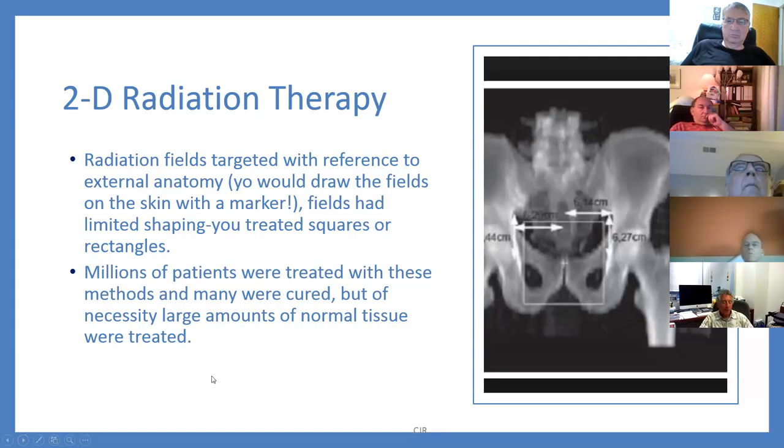When I was a resident in the late 1980s, much of what we did was called two-dimensional radiation therapy, well before IMRT. You would create radiation fields using two-dimensional x-rays and draw on films with a China marker to define the treatment area — treating squares, rectangles, circles. Millions of people were treated this way, including many prostate cancer patients, and we cured lots of people. But if you're drawing a square to treat the prostate, you catch a lot of things you don't want to treat. Everything was based on bony anatomy and surface anatomy. That was the best we could do at the time.